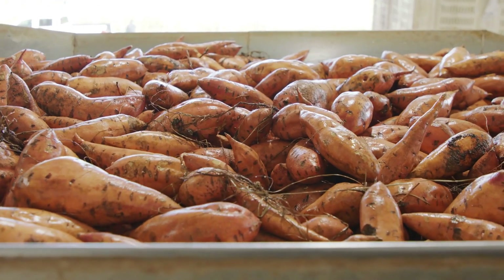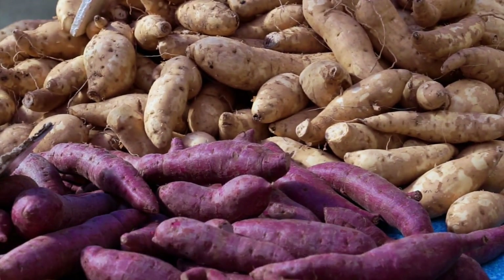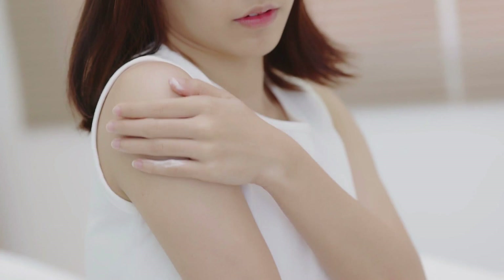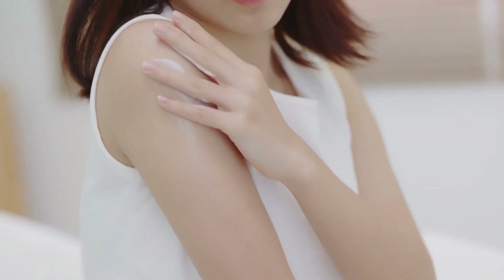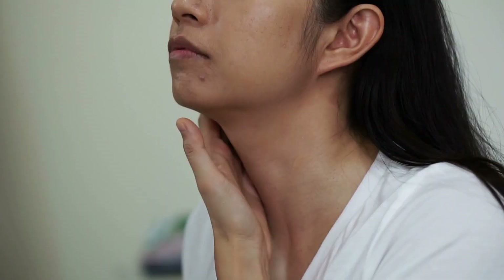Next on the list is sweet potatoes. These vibrant root vegetables are loaded with beta-carotene, which the body converts into vitamin A. Vitamin A is crucial for skin health as it promotes cell turnover and repair. It helps your skin shed old, dead cells and produce new, fresh ones, which reduces the appearance of wrinkles and keeps your skin looking smooth and radiant.